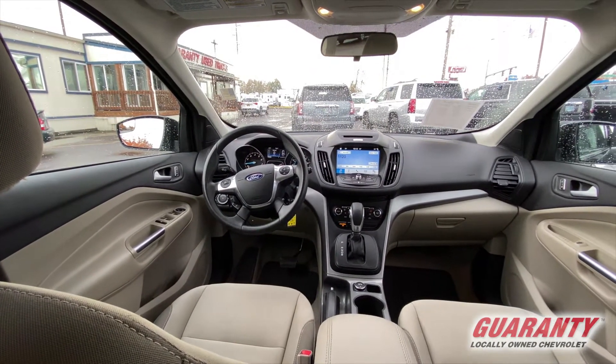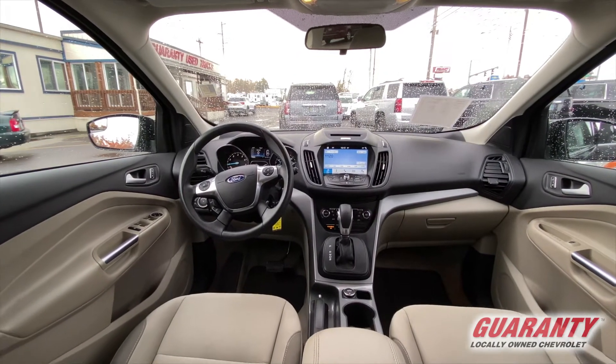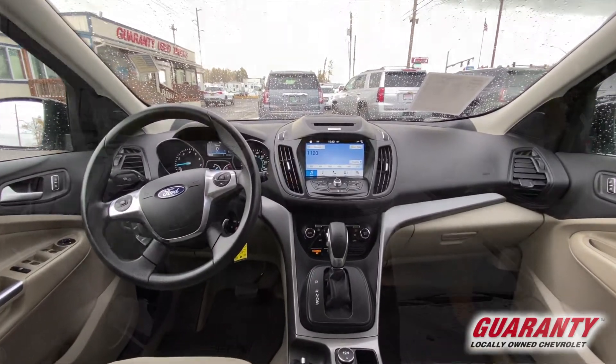Very aerodynamic, got great view out of the glass, no blind spots. This is a one owner lease return, it has only 38,000 miles for a 2016.